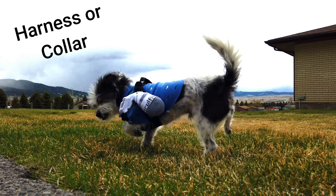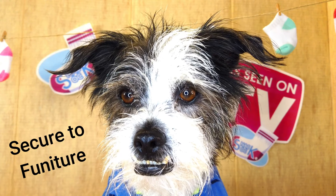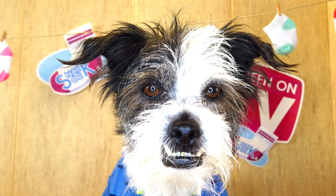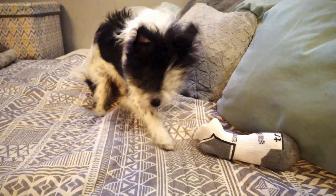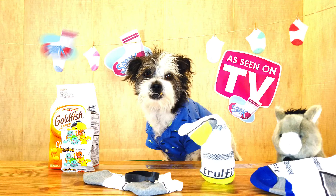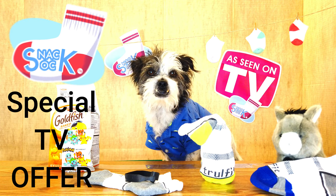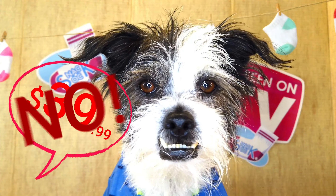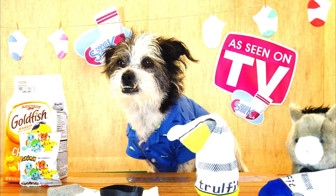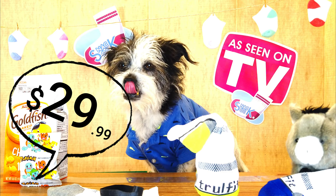Attach it to your harness or collar. Attach it to your dog bed. Or attach it to your mom's dog bed. The possibilities are endless. How much would you expect such a well-designed item to go for? $39.99 you say? No. What about $29.99?